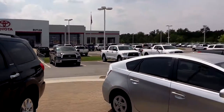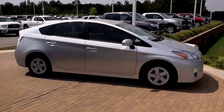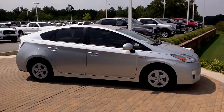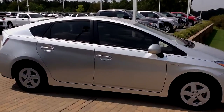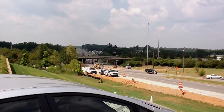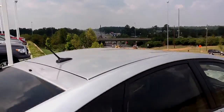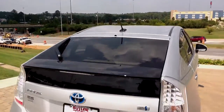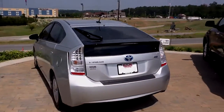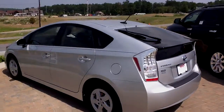Hello from Butler Toyota here in Macon, Georgia. Just wanted to take a minute and share with you this 2011 Prius 2. Sorry for the road noise — you can see a little construction going on on I-75. By the way, we're exit 171 off I-75 here in Macon. This is a silver Prius 2.